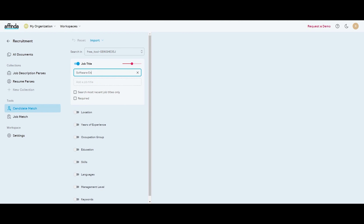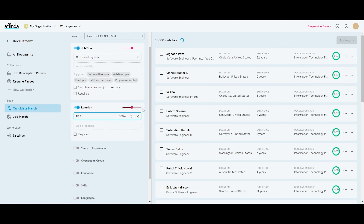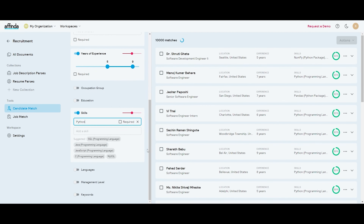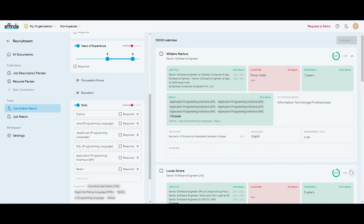Using our search and match technology, you can search an entire database of candidates using a wide range of criteria to score and grade the candidates in your database. You can filter by experience, title, location, qualifications, and more.